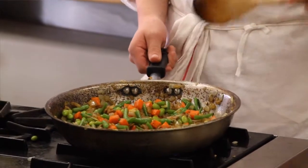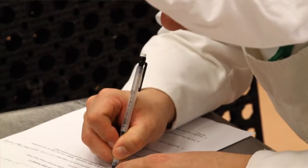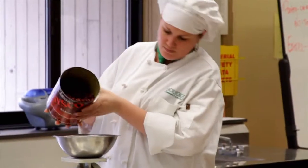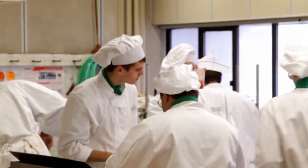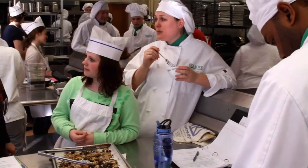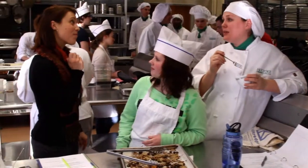We have a great program here where you actually get some time and space through the service learning scholars program. Taking that time and space at the beginning can create something that is more than you could ever imagine your classes being, and also increases the connections between the community and the college.